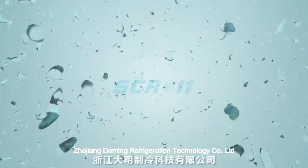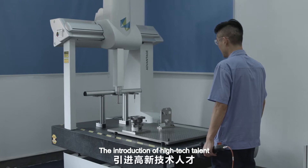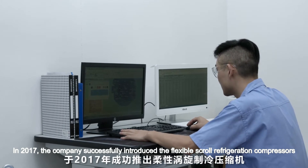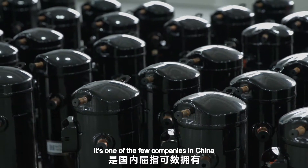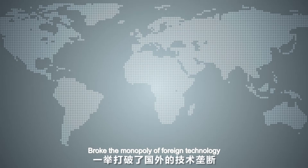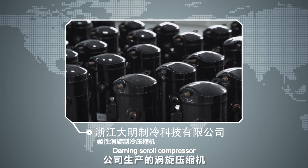Zhejiang Daming Refrigeration Technology Company Limited has introduced high-tech talent and invested heavily for many years. In 2017, the company successfully introduced the Flexible Scroll Refrigeration Compressor. It is one of the few companies in China that owns this core technology, breaking the monopoly of foreign technology.